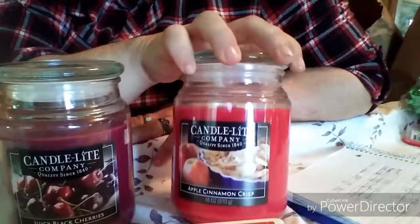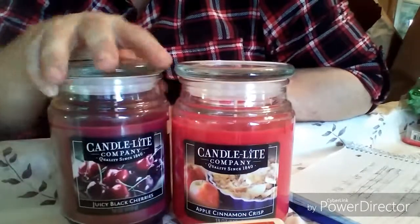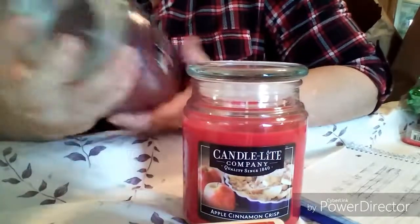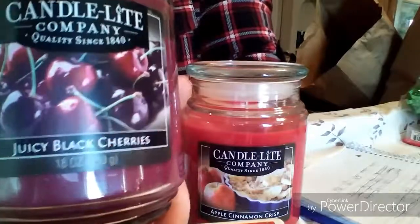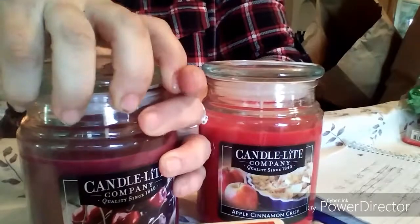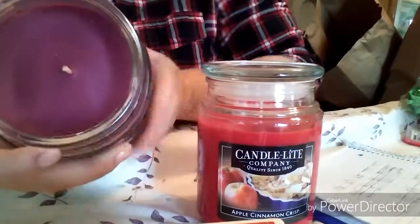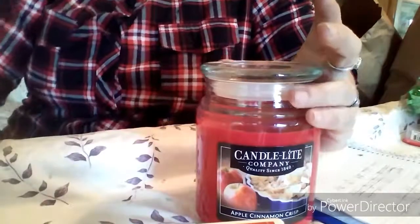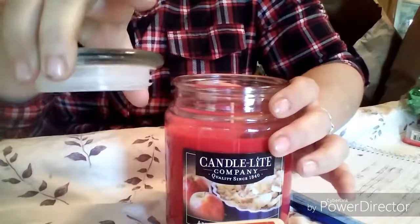Stores will try to pull one over on you because a lot of people don't check their receipts, but I do. These are nice candles — they're eighteen-ounce candles. This one is the juicy black cherries with a sealed lid, single wick, smells super super good. And then this one is the apple cinnamon crisp, same kind of lid and single wick.